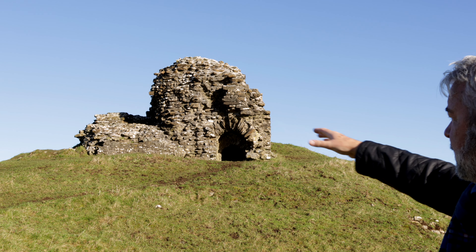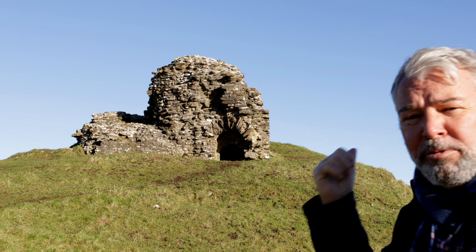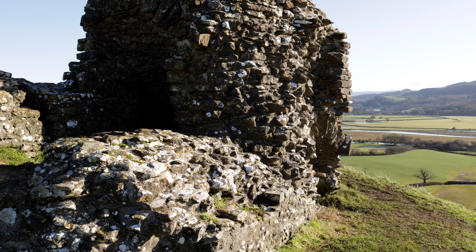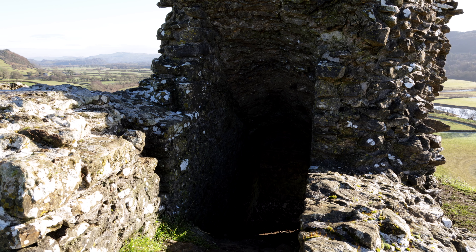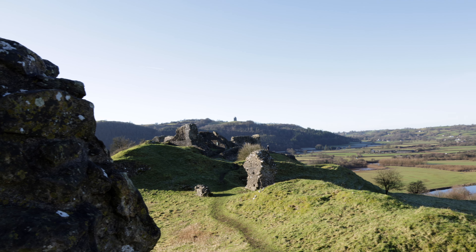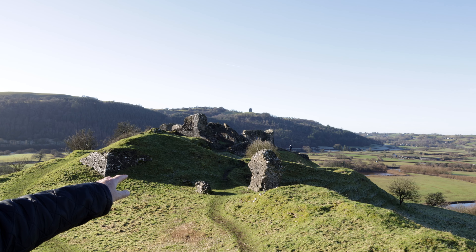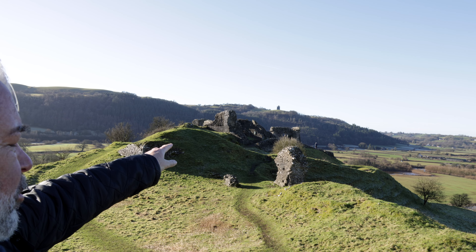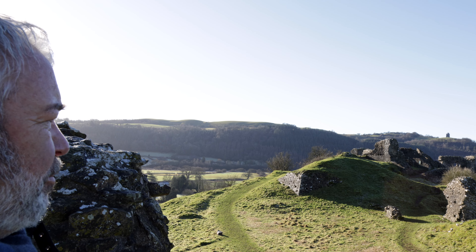The outer ward is roughly where we are now. Let's take a look at that old tower over there. Looking down, this was the gatehouse to the outer ward. Just over there is the middle ward, and roughly — you can see somebody standing there — that's the inner ward, the stronghold. Let's make our way towards the main part of the castle.